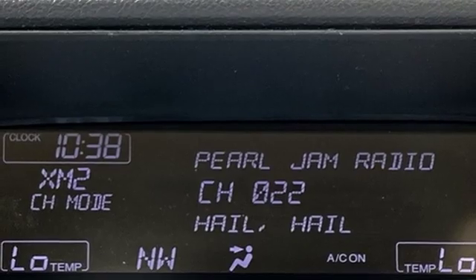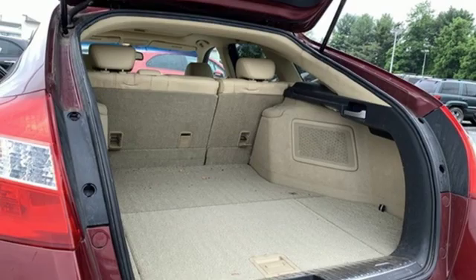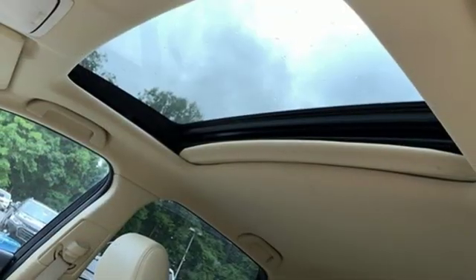Power heated mirrors, AM-FM satellite radio, power sliding and tilting sunroof, wireless phone connectivity, and V6 engine.